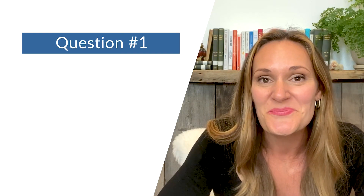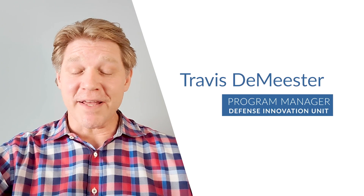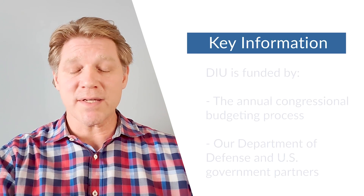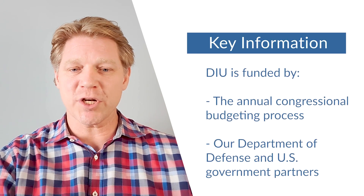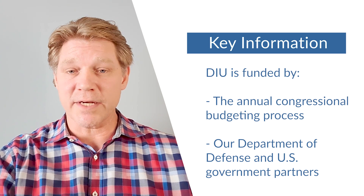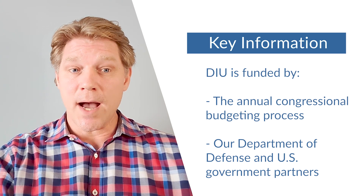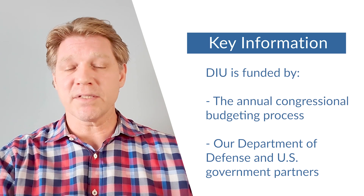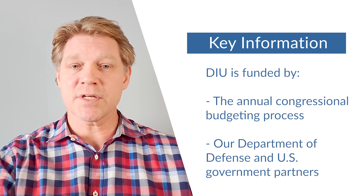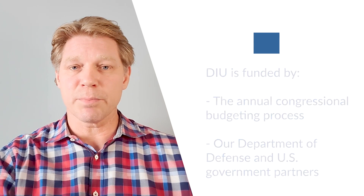Question number one: how is DIU funded? DIU is part of the Department of Defense, and like the rest of the Department, we're funded by Congress through the Congressional Budgeting Process each year. Additionally, we work with partners who have their own funding that they bring to projects, and so oftentimes we use money from several sources to move our prototypes forward and into production.